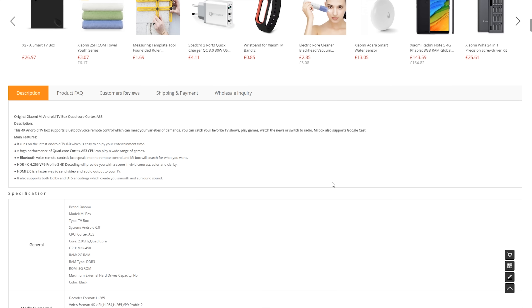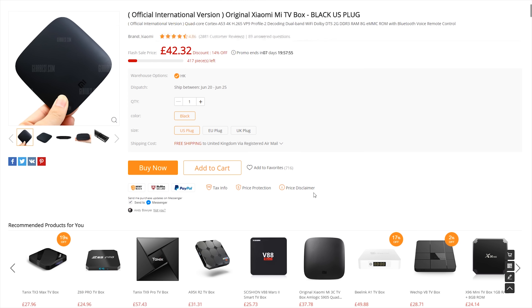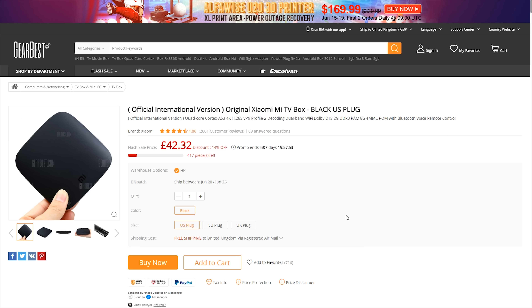The Xiaomi Mi Box runs Android 6, it's powered by the Cortex A53, which is a 2GHz quad-core CPU. The GPU is a Mali 450, and it comes with 2GB of DDR3 RAM.